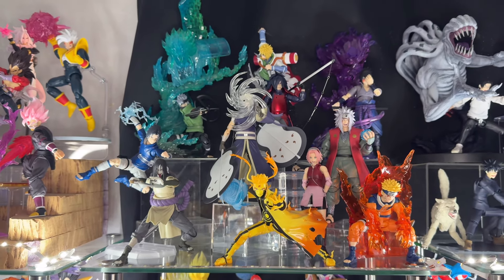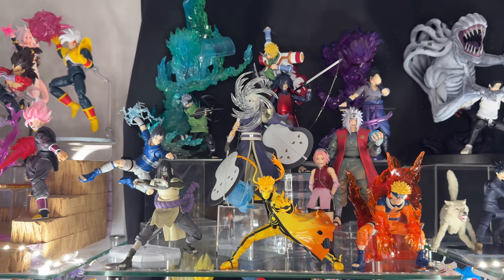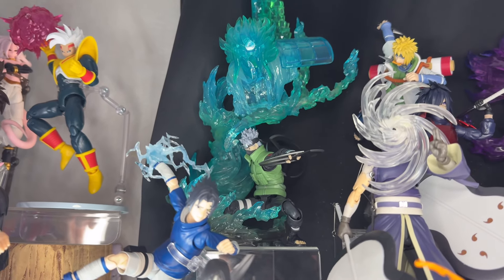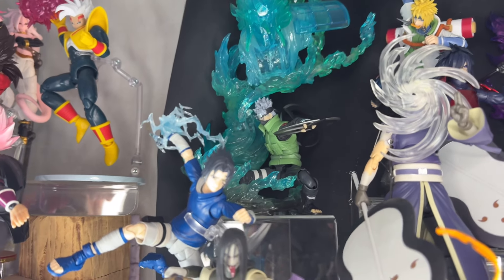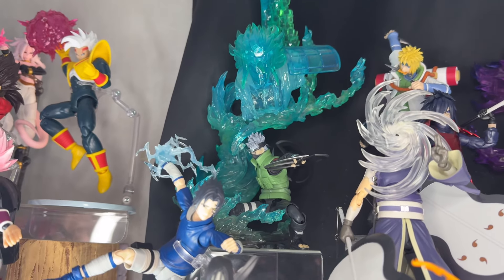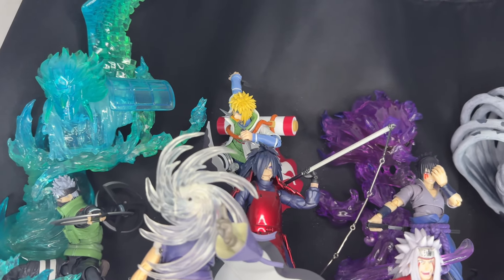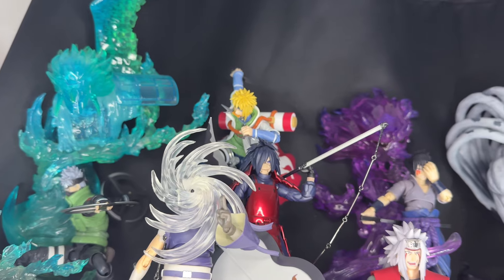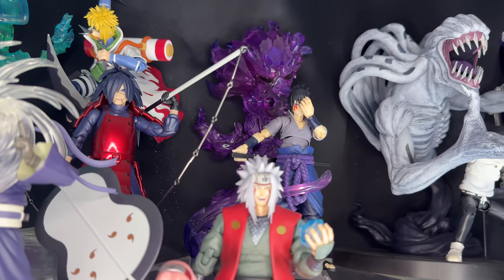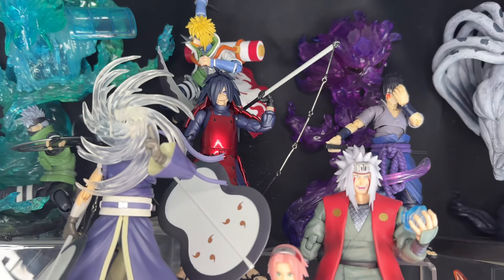That's it for my Dragon Ball collection — I really hope you guys enjoyed that. Getting into other lines I'm currently collecting: here we have the SH Figuarts Naruto line. First off we have the event exclusive Kakashi with the shurikens and a Susanoo effect — they look so cool paired together. We have Minato up there — a new recent release, really awesome figure. Here we have the Sasuke as well with the Susanoo.